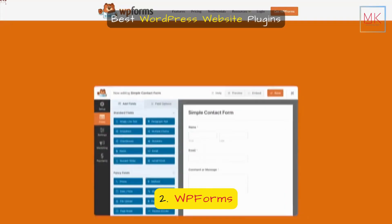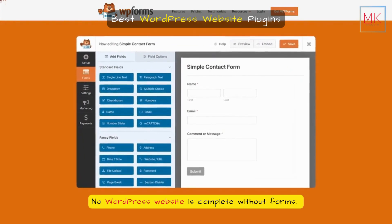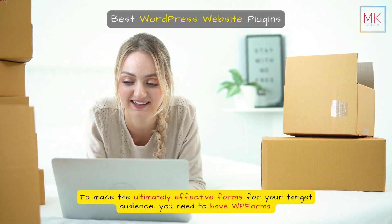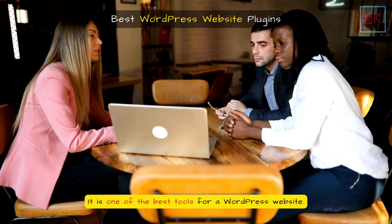2. WPForms. No WordPress website is complete without forms. To make the ultimately effective forms for your target audience, you need to have WPForms. It is one of the best tools for a WordPress website.